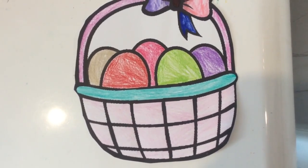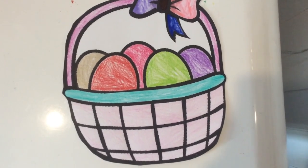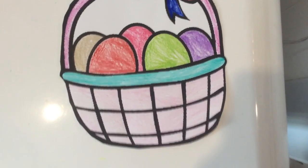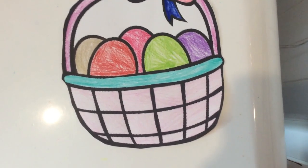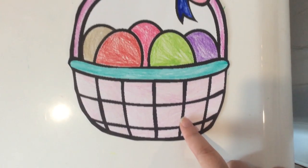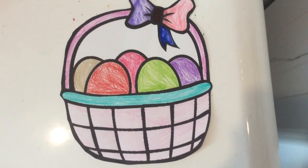The eggs are glitter gold, red, pink, green, and purple. And this over here is mint green. And then the bottom of the basket is light pink.